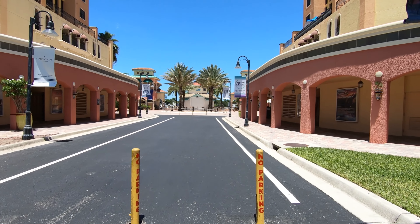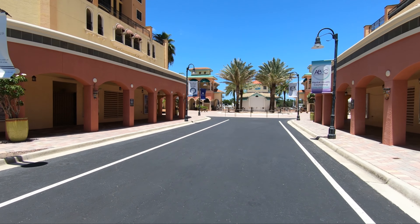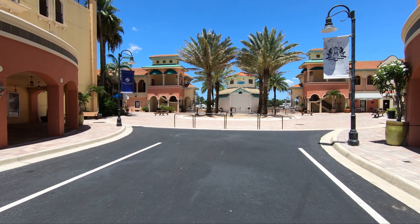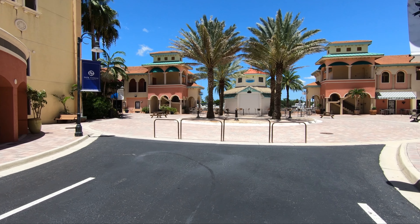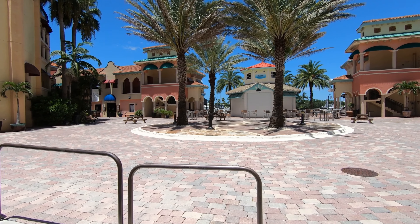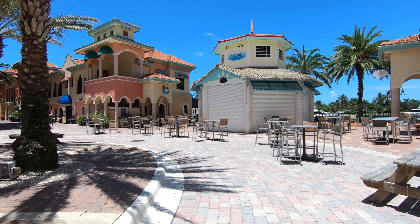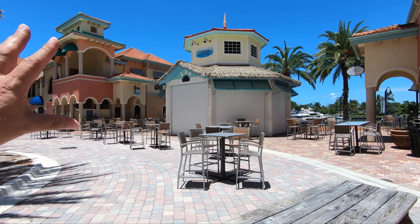As you walk in, it makes you feel like you're going to an amusement park — it's kind of like a little town. Over here in the middle, sometimes they put a band and play music right there, in the middle of the four palm trees that you see. At night this place will be full of people listening to music and getting their drinks from the bar and restaurant right there.